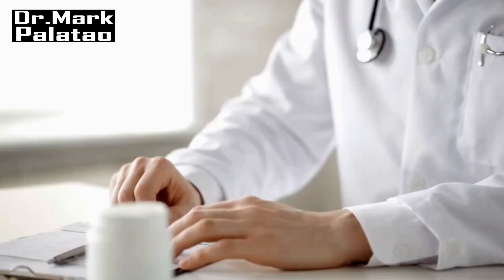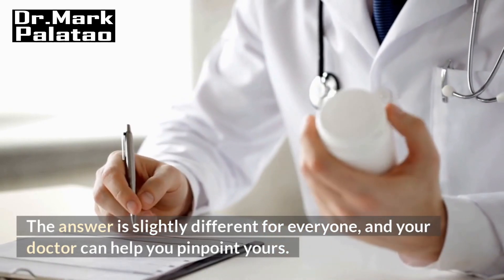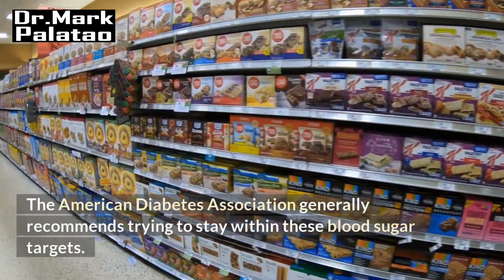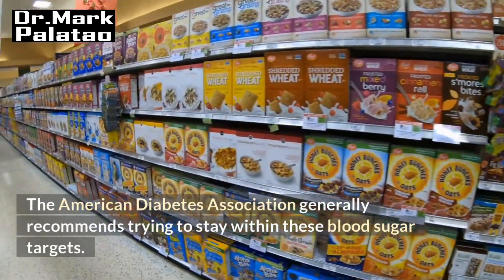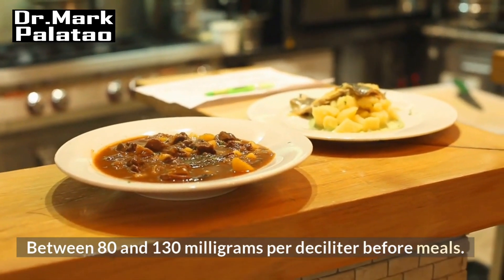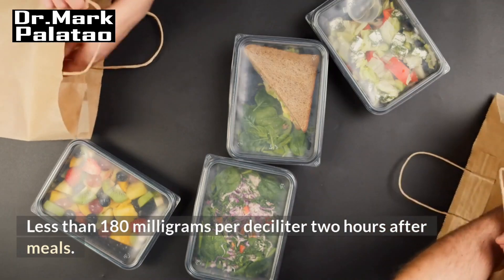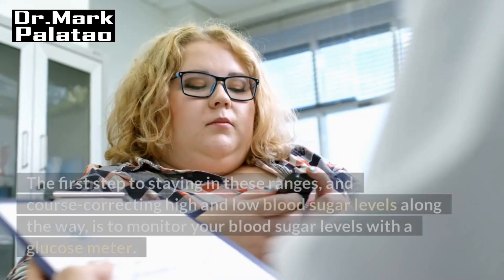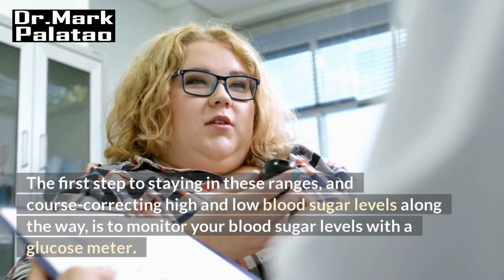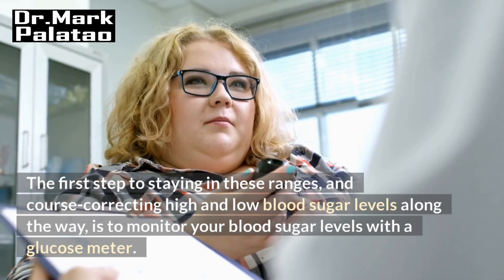What's the right range for you? The answer is slightly different for everyone, and your doctor can help you pinpoint yours. The American Diabetes Association generally recommends trying to stay within these blood sugar targets: between 80 and 130 mg per deciliter before meals, and less than 180 mg per deciliter two hours after meals. The first step to staying in these ranges is to monitor your blood sugar levels with a glucose meter.